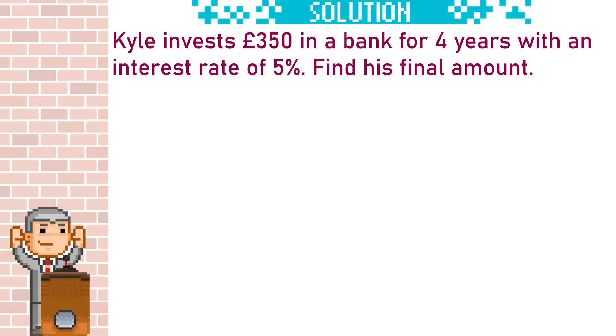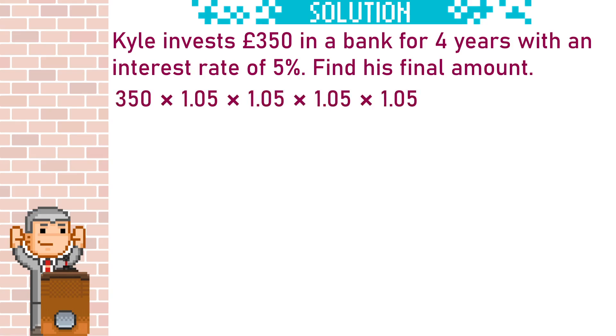We are told that Carl invests £350 in a bank for 4 years with an interest rate of 5%, and we are asked to find his final amount. The multiplier for a 5% increase: start with 100%, add 5 to get 105, divide by 100 to get 1.05. We need to multiply 350 by this multiplier 4 times, but a simpler way is just to do 350 times 1.05 to the power of 4, which gives us £425.43 to two decimal places because it's money.